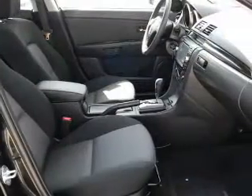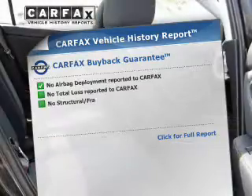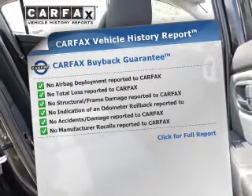Stand out from the crowd with premium wheels. The anti-lock braking system will help deliver you safely to your destination. Let the sun shine in with a sunroof. This vehicle comes with a Carfax report, which reduces your buying risk by providing the vehicle's history before you purchase.